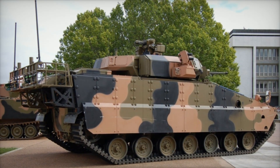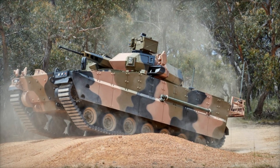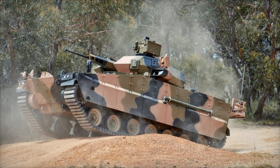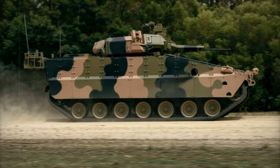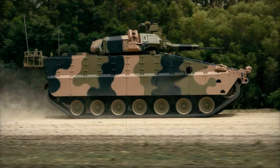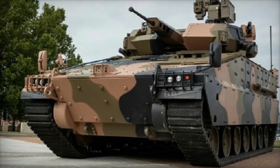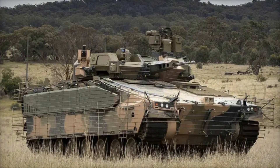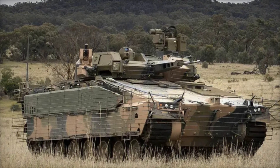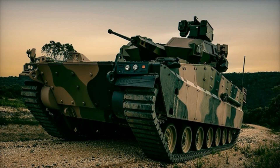The design of the AS-21 is sleek and purposeful — every line and angle serves a purpose. The vehicle's hull is fitted with armored skirts to protect its tracks, and the turret on top is built for 360-degree rotation, meaning the AS-21 can engage threats from any direction. At the heart of the AS-21 is its armament: a powerful 40mm autocannon capable of handling a variety of threats, from enemy infantry to light-armored vehicles, complemented by a 7.62mm coaxial machine gun for close-range defense.